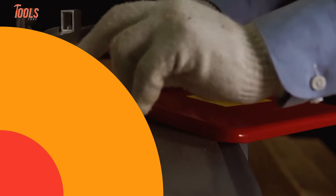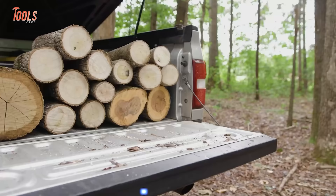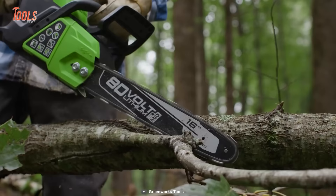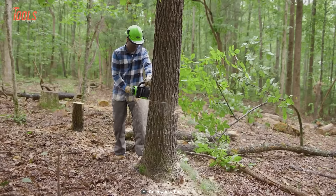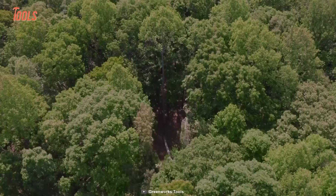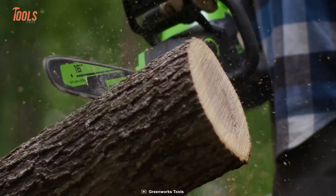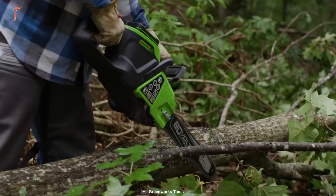In earlier days, pros didn't have options to avoid gas and fumes when using a circular saw. However, saws such as the Greenworks 2014002AZ will save them from all those hassles. This saw features a 16-inch bar and chain, allowing you to effortlessly cut through thick trees and wood logs. It offers more torque, quieter operation, and longer tool life. It features an instant start mechanism, so you no longer have to deal with cord-pull starting. The Greenworks chainsaw delivers equivalent power to a 45cc gas chainsaw, and its battery can make up to 115 cuts on a single charge.